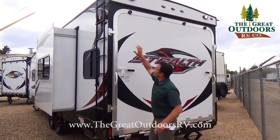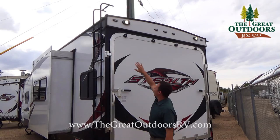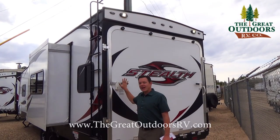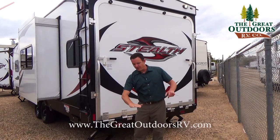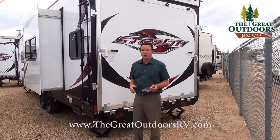This rear door has a nice lip to it, so as you put it down there's much less likelihood of water getting inside. It also has flood lights back here. This door can turn into a porch — it comes with cables so you can lay it out flat and hang out on the back deck. It doesn't have rails, but you can add railings as an extra option.